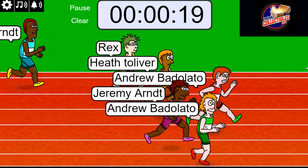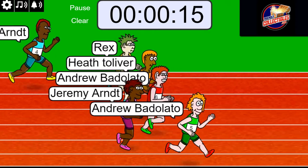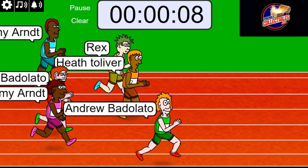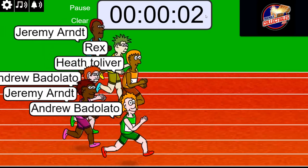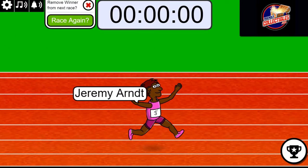Andrew's trying to sweep this thing — he's got both of his runners up front. I have a feeling Jeremy's going to come back. Jeremy's been in last place at number four — watch out for number four. Three, two, one. What a close race. Jeremy's number three did it.